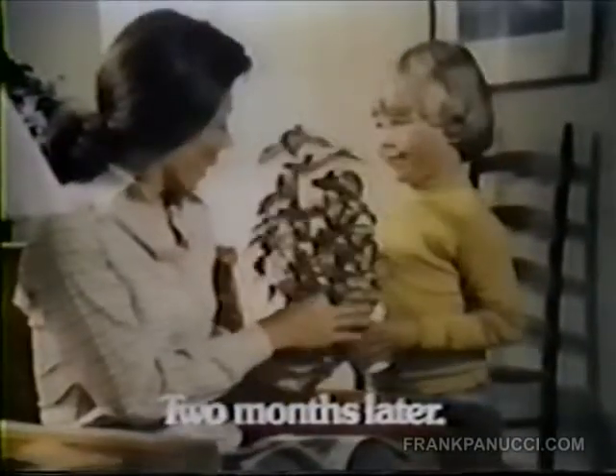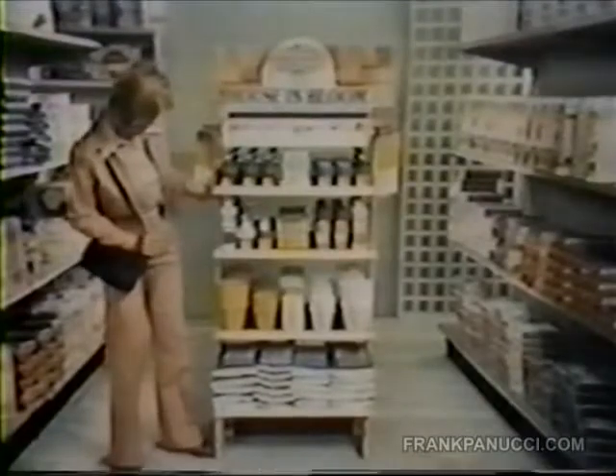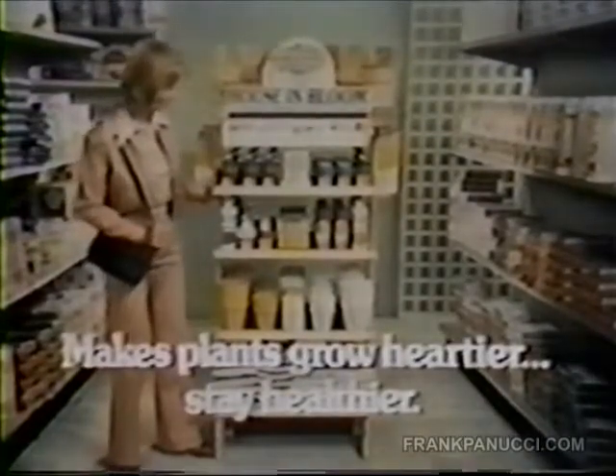Look how big Bobby's going, Mom. New, easy to use House in Bloom. Makes plants grow heartier. Stay healthier.